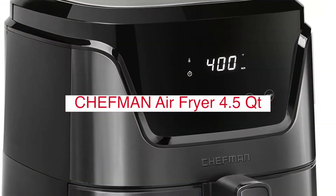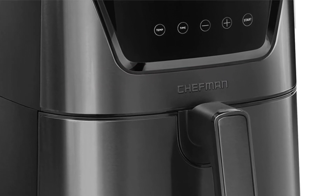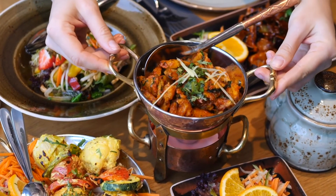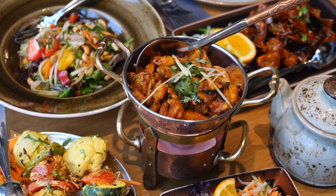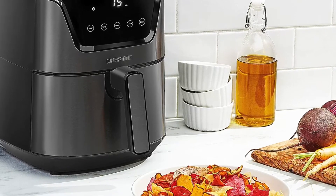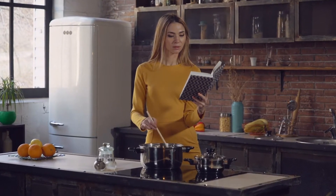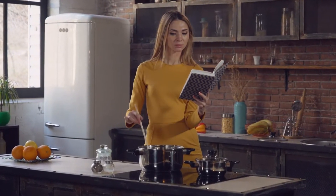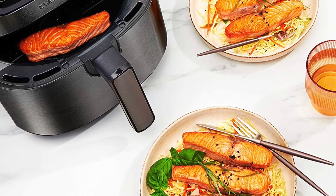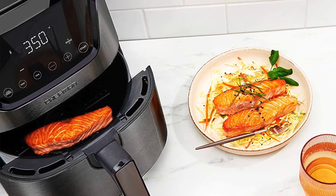The Chefman Air Fryer 4.5QT is a great option for those looking for an air fryer with plenty of space to cook for a family or small group. It has several features that make it a great choice, including a detachable basket, temperature control, and an indicator light. The Chefman Air Fryer 4.5QT is also dishwasher-safe, making cleanup a breeze. Enjoy all of the fried foods you love with little to no oil at all. With its stainless steel design, delicious and healthy eating is possible with no fried oil smell lingering in the house and less fat in your meals.